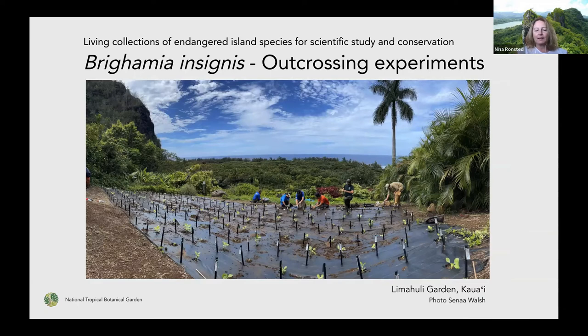That includes an experiment using different collections to try to improve genetic diversity and see if we can get something more healthy. It's not very good for plants to get totally inbred and they won't survive in the wild if that happens. So a big outplanting experiment of Brighamia insignis is happening here in Limahuli too.